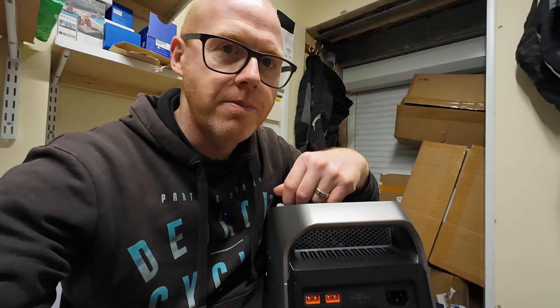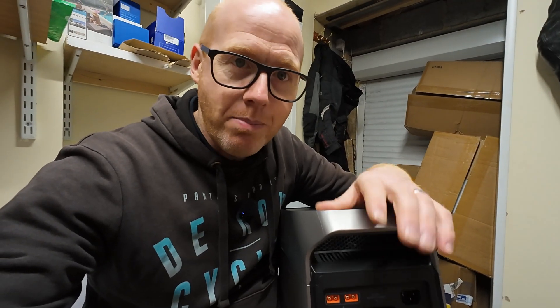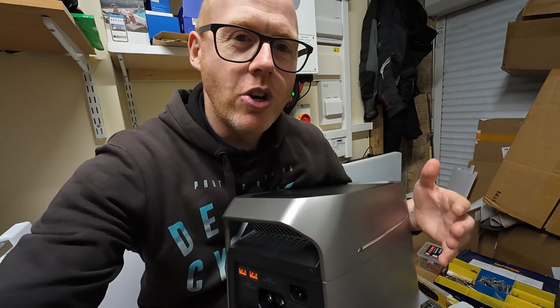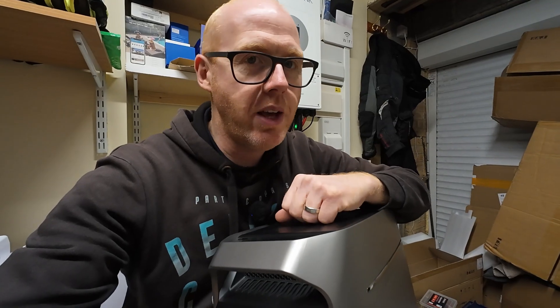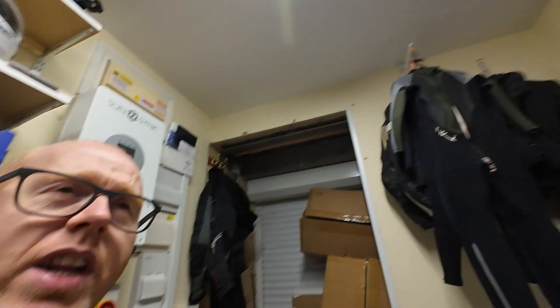Thank you for watching. Don't forget there's an incredible deal on at the moment and my discount code is down below in the description. Do you think £500 is expensive for occasional use, or do you think that for the peace of mind something like this offers in a blackout situation, it's money well spent? Let me know in the comments, like and subscribe, and hopefully I'll see you in a future video. Goodbye.